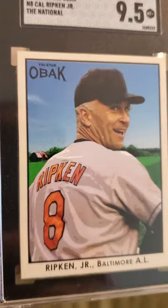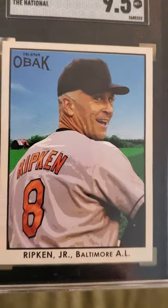That little piece of white right there is probably what stopped it from becoming a 10, because the card looks great.